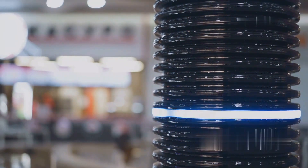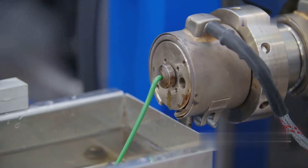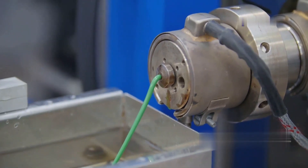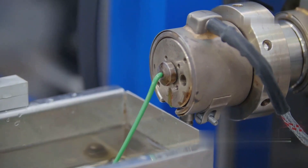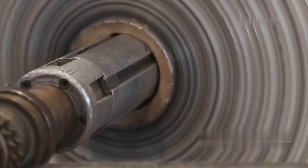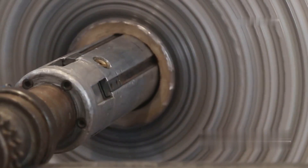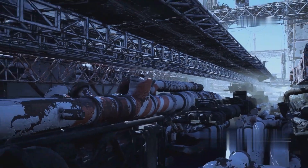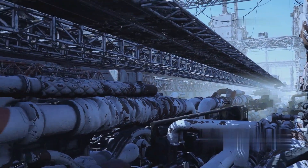Two-layered corrugated pipes consist of a smooth inner wall and an external spiral wall, and are made out of high-density polyethylene. The tube is made by winding a corrugated profiled outer layer of high-density polyethylene onto a smooth inner layer that is extruded and welded continuously. The presence of a profiled outer layer significantly improves the pipe strength, and as a result these pipes can be manufactured in a variety of stiffness classes.